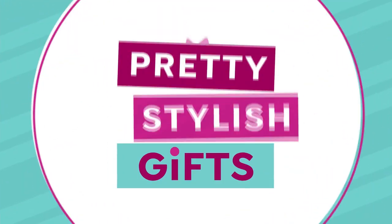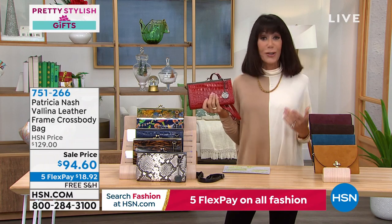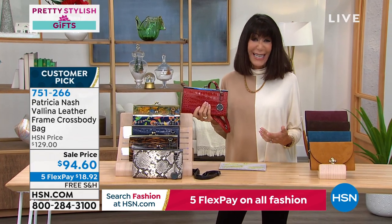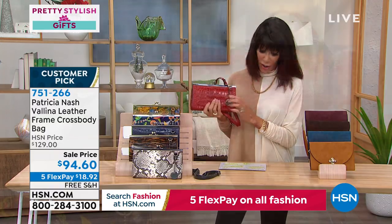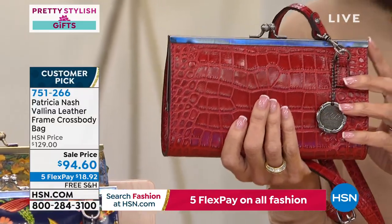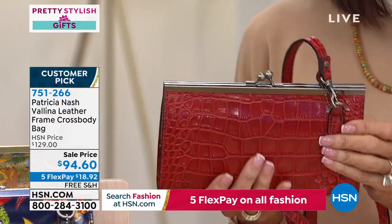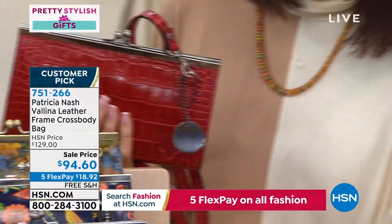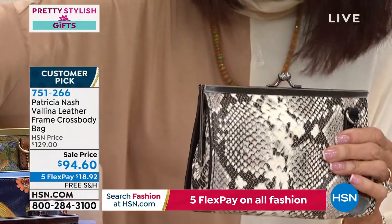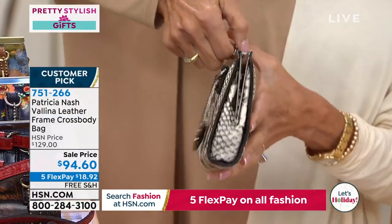Moving on to another item — already popular. HSN encourages customers to write reviews at hsn.com; all reviews are unfiltered and this one has 4.8 stars. It's a crossbody that is sophisticated and elegant. With the croco design or the python — and the python features a gorgeous facile frame on top that opens up with a big gusset and lots of credit card slots.